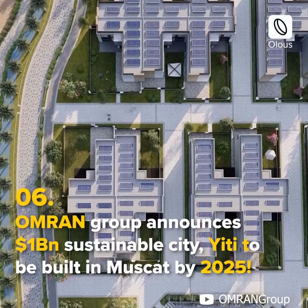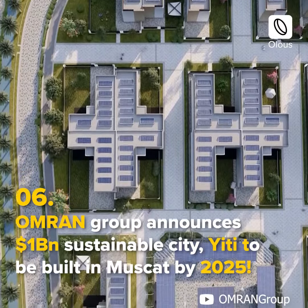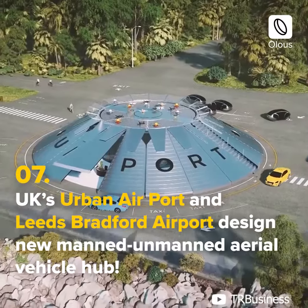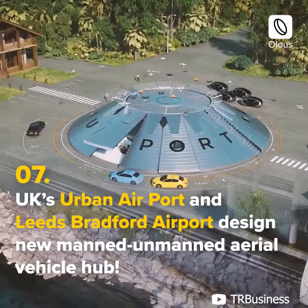OMRAN Group announces a one-billion-dollar sustainable city, Yiti, to be built in Muscat by 2025. UK's Urban Air Port and Leeds Bradford Airport design a new manned-unmanned aerial vehicle hub.